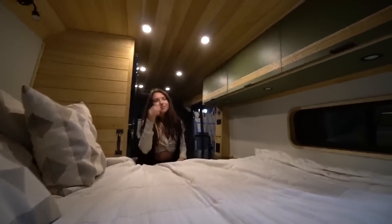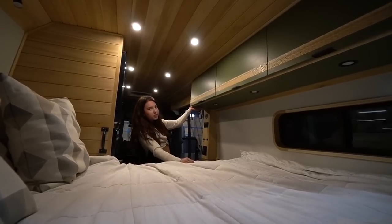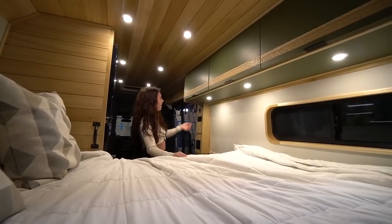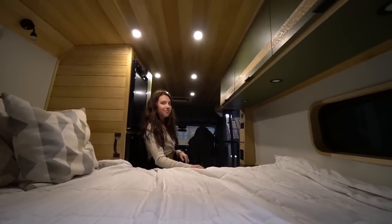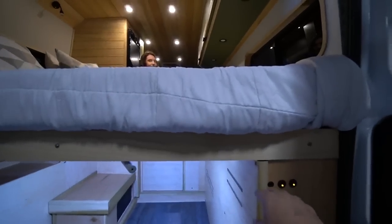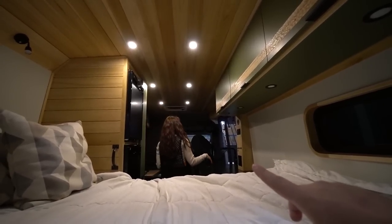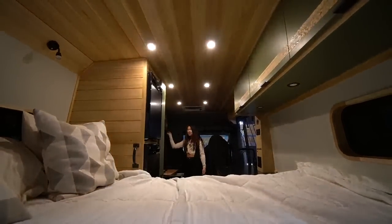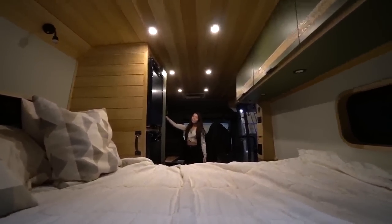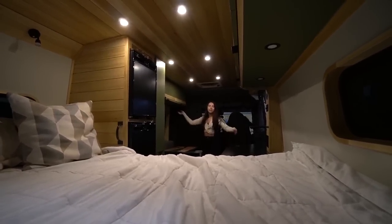There are discreet switches right at the camera's view. Mark has put three switches for the main lights in three different locations: one at the back of the van, one at the sliding door, and one at the driver's side - so you can control the lights from anywhere in the van.